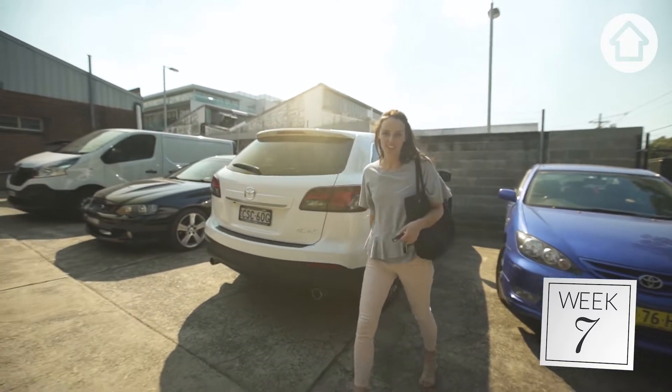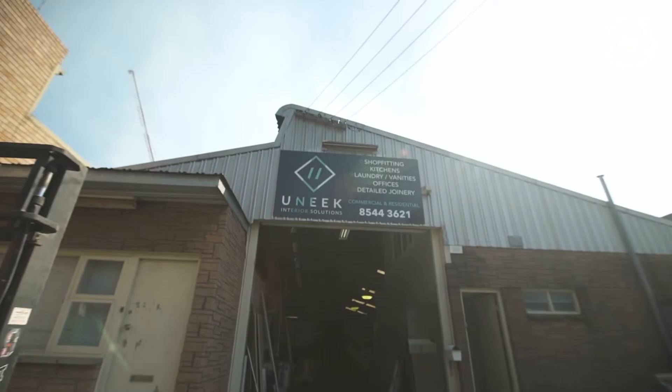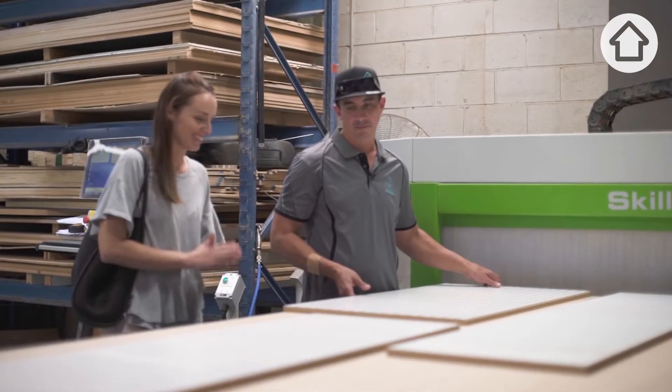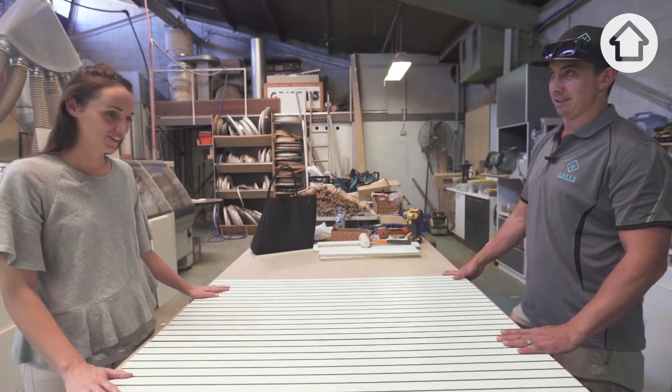I'm just here at Unique Interiors, about to check out the joinery for my forever kitchen. The machine is going to cut five doors out of that one sheet and then run each door individually to get the product we're after. It has turned out exactly how I wanted to — I'm so excited by it.